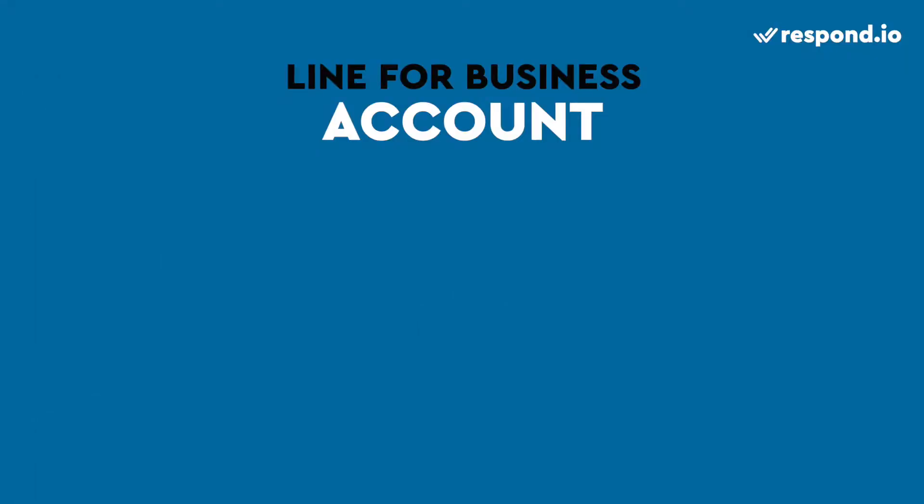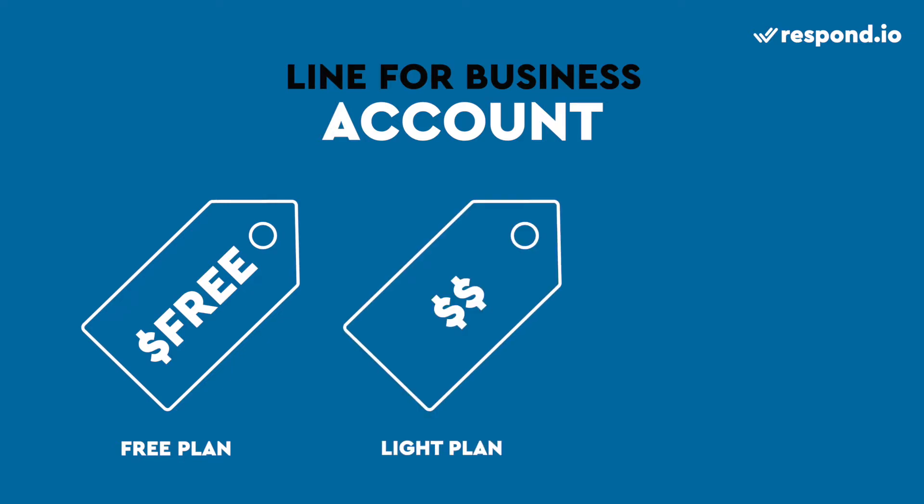To use LINE for business, you'll need a LINE official account. It's free to create, but sending a large amount of messages costs money. So LINE has subscription plans to meet the needs of various business sizes. LINE's free plan includes a small number of messages depending on the region. If you need to send more messages, simply upgrade to the light or standard plan, but keep in mind that the starting price and additional message fee varies by location.